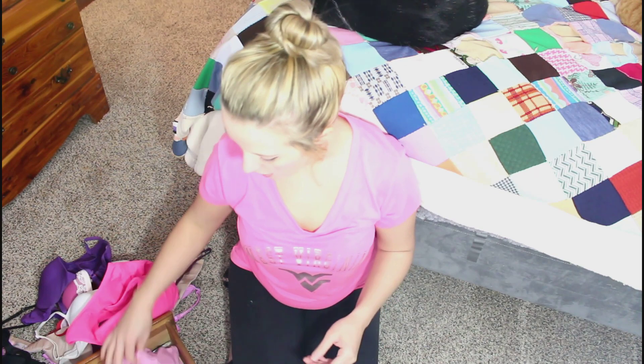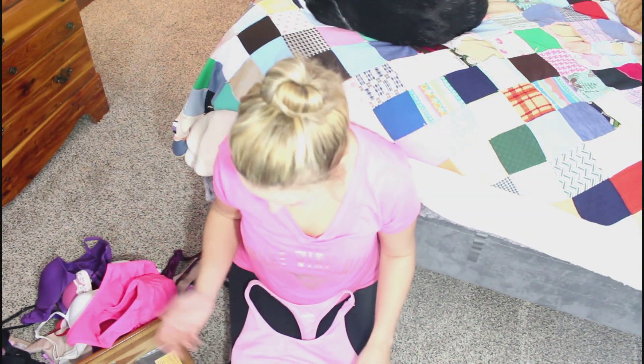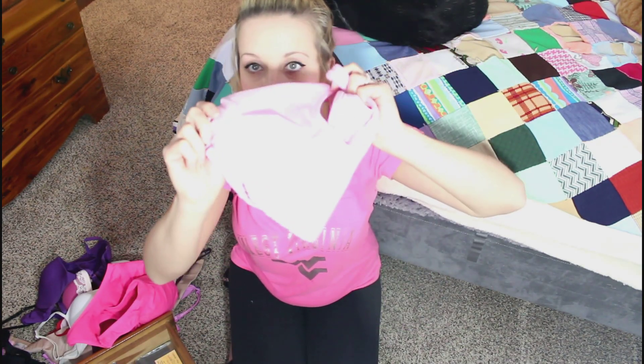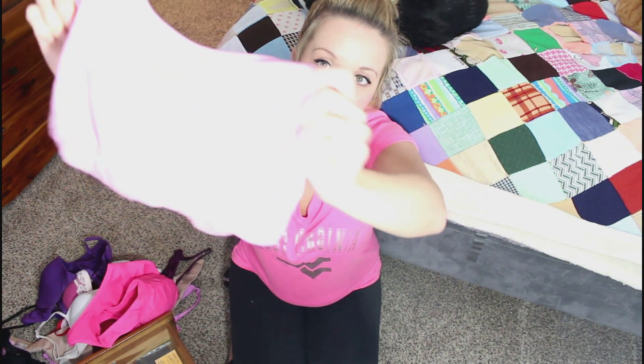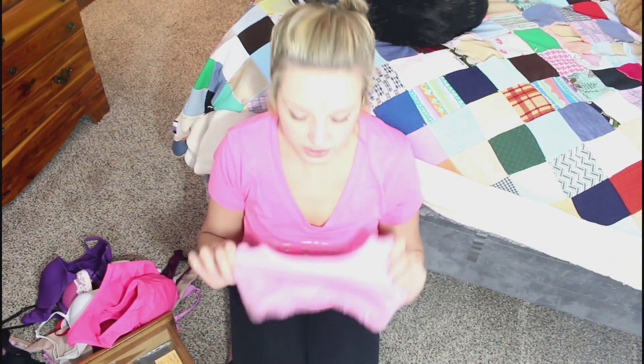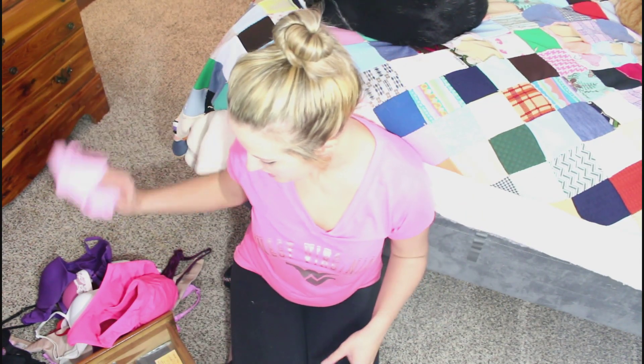I have another workout bra to show you guys. This one is by the brand Nike and this is my favorite workout one out of the two. It's a pink material color - the light's a bit bright so you might not be able to see it well. It's a really cute workout bra - really stretchy, comfortable, fits great and looks great on. I love when you find something that not only fits you but actually makes you look good.